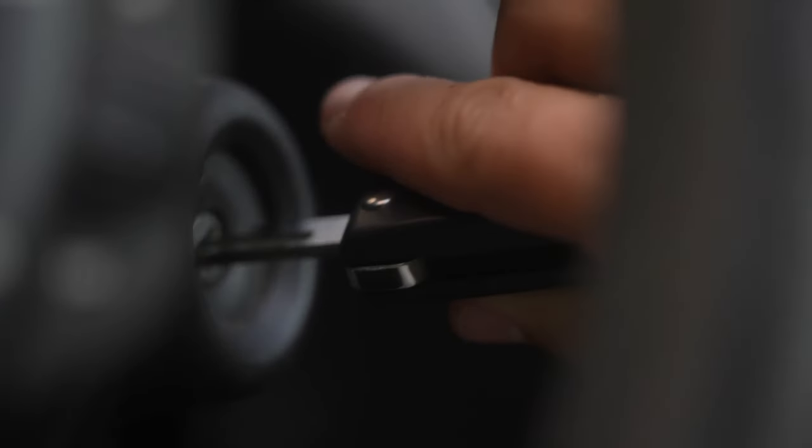Locksmith service is another part of roadside assistance. Locksmith service can remake your key, reprogramming it to your specific vehicle if it is a smart lock. Many times all you'll need to do is call your local locksmith and then the insurance carrier will reimburse you. Lockout service is the next one — if you're locked out of your vehicle, lockout service will come to your vehicle and open that door so you can get where you need to go. This is typically reimbursed as well.